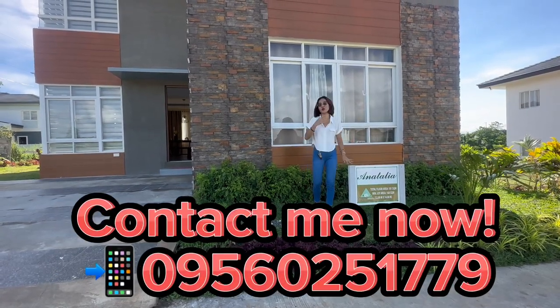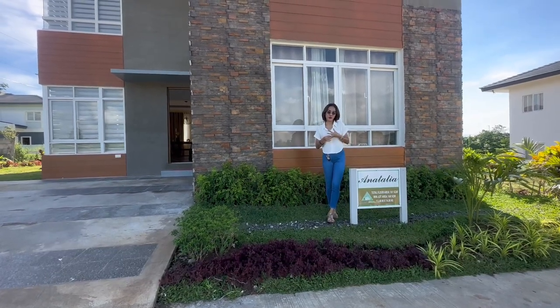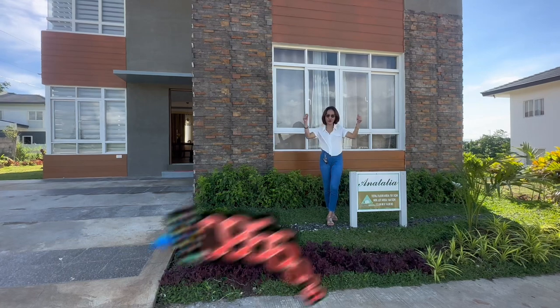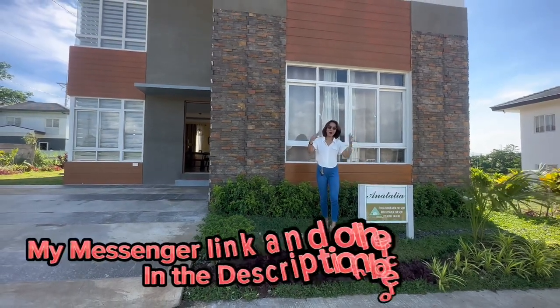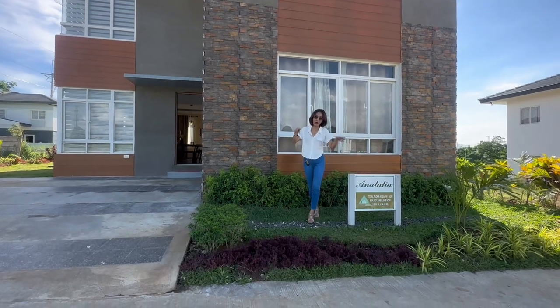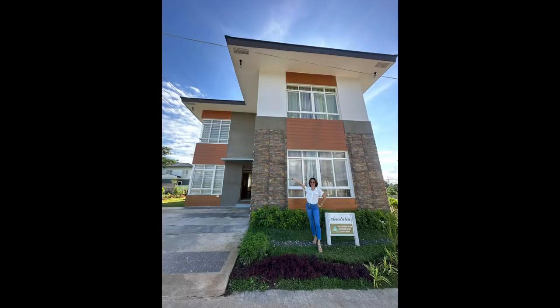Contact me as soon as possible for viewing, and if you have more questions just reach out. Please don't forget to hit like and subscribe to my YouTube channel. Chat with me on Messenger for faster transactions — see you soon, and avail of my amazing promo!